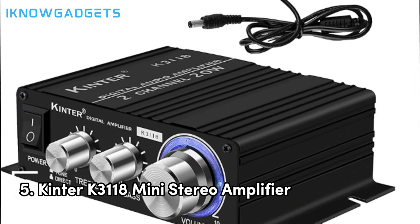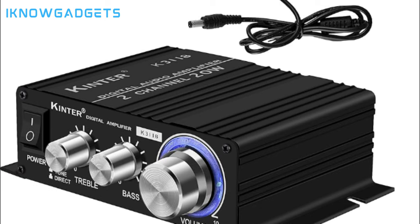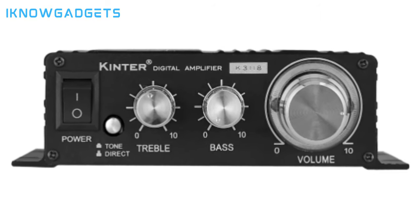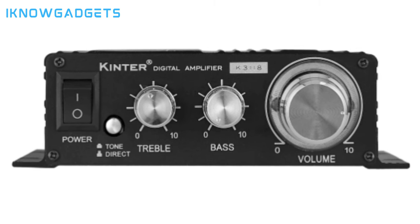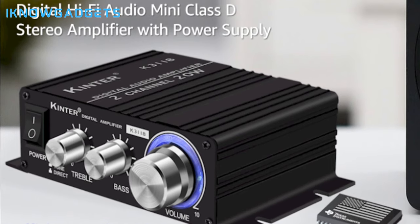Kicking off our list at number 5, we have the Kinter K3000-118 Texas Instruments TI Digital Hi-Fi Audio Mini Class D Home Auto DIY Arcade Stereo Amplifier. Powered by a Texas Instruments TPA-3118 for clean and efficient audio, it's an economically priced and compact design featuring a 3.5mm stereo jack and gold-plated RCA inputs, a lightweight aluminum enclosure with mounting tabs, and comes with a 12VDC 3A power supply. The Kinter K3000-118 is a reliable choice for various applications, from home audio to DIY projects. Purchase details can be found in the video description.